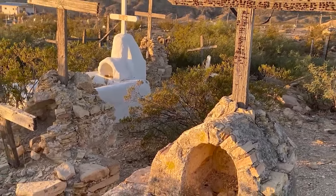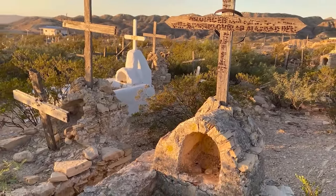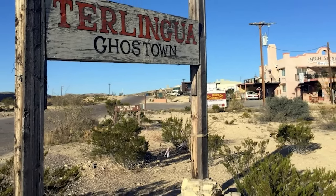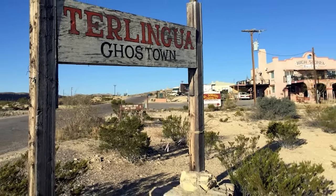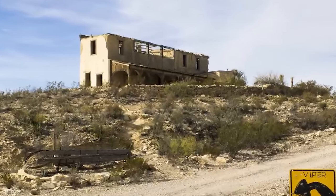The decline started once the mines dried up, companies left, and the people left with them. One of the scariest parts of the town is the church, which sits on the hill above the ghost town. As one account goes: as they approached the church, the door opened all by itself. Inside the church, visitors report an eerie feeling when entering.